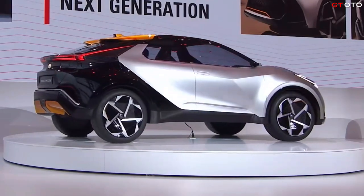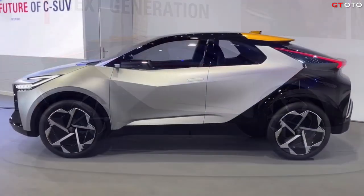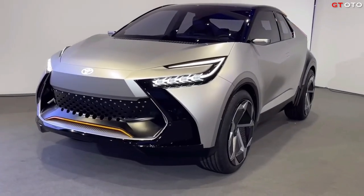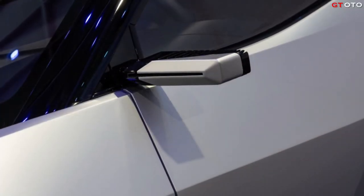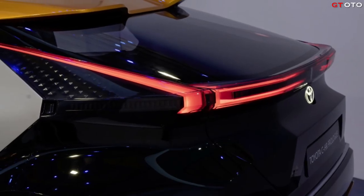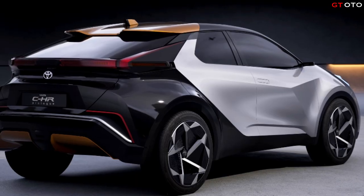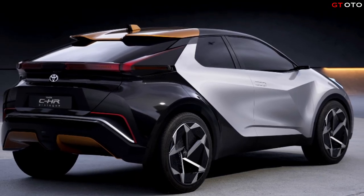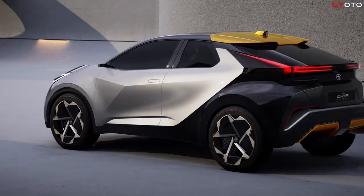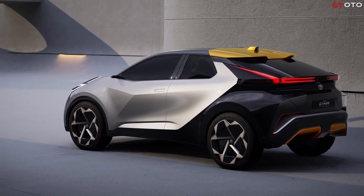Extended electrified lineup with efficient hybrid and dual DNA plug-in hybrid. Toyota's CH-R Prologue is also demonstrating Toyota's commitment to carbon neutrality, bringing a wider electrification offer for the largest and most competitive market segment in Europe. The new plug-in Toyota CH-R with European assembled batteries, in addition to the hybrid version, will further strengthen Toyota's multi-technology lineup.